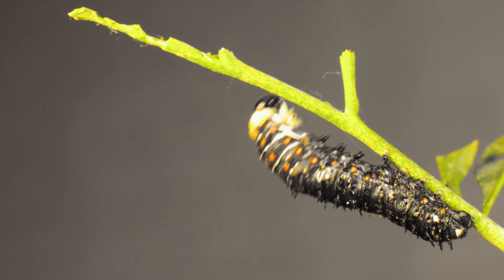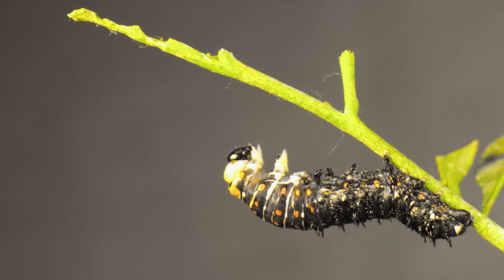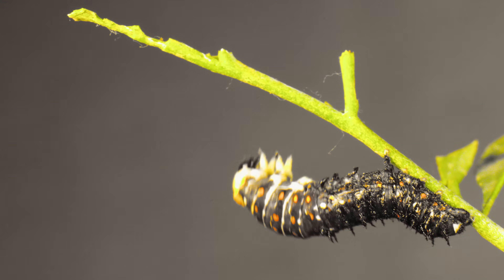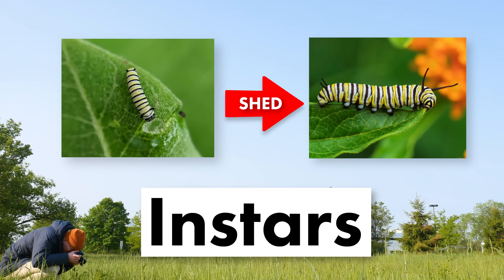There's one right now. Watch this caterpillar closely — can you tell what it's doing? It's shedding its skin like a snake. Caterpillars do this as many as five times as they grow. The different caterpillar forms before and after shedding their skin are called instars.